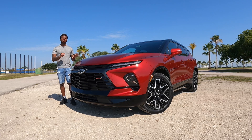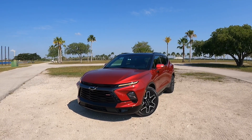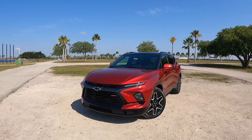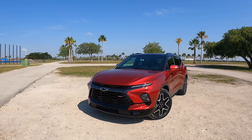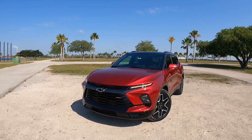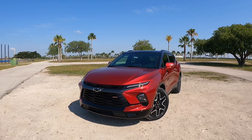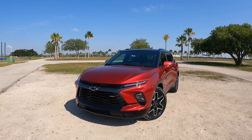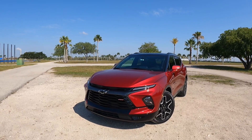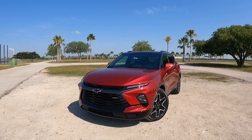Let's get into the exterior styling for this refreshed Chevrolet Blazer RS trim. As you can see, the front styling looks even more sporty compared to the previous model year. I think Chevrolet did a really good job refreshing this vehicle — they did so ever so slightly, but it does look really good. They also offer a large display, and my model is painted with this two-tone look.